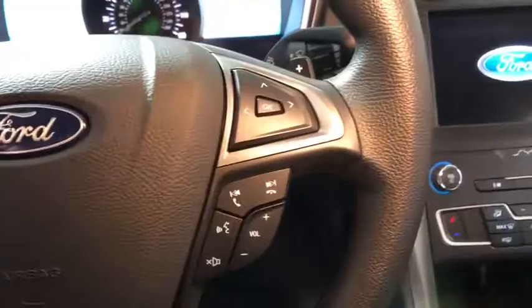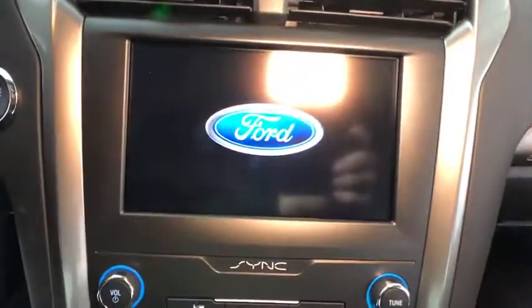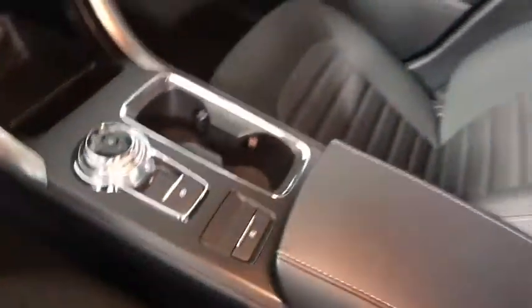Traction control, power passenger seat, dual airbags, power steering, four-wheel disc brakes, electronic stability control, power windows, rear window defroster.